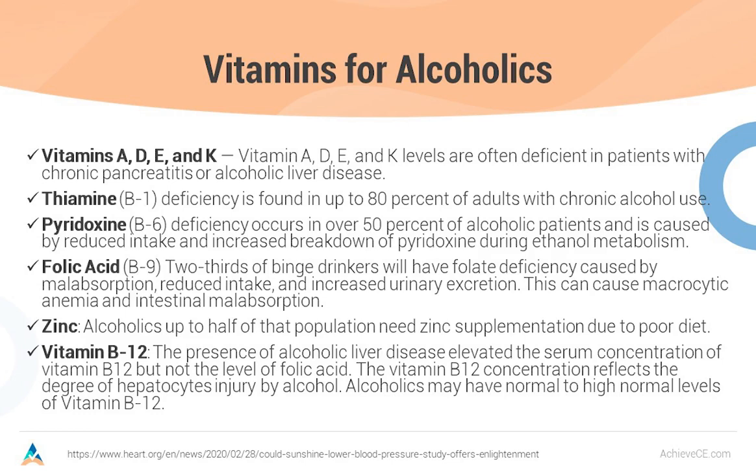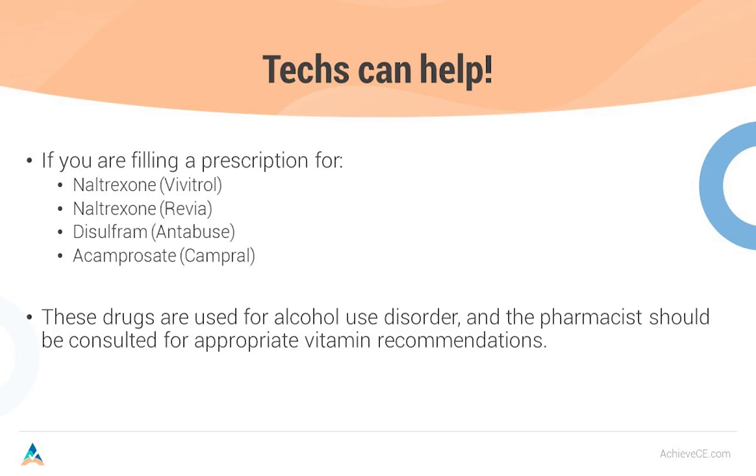Pharmacy technicians can be very helpful when it comes to caring for our alcoholic patients. If you are filling a prescription for naltrexone or Vivitrol, naltrexone tablets which is Revia, disulfiram or Antabuse, or acamprosate or Campral — anytime you're filling those, just remind the pharmacist to go out and review the nutritional needs of his alcoholic patients and make sure they are taking adequate supplements. These drugs are all used for alcohol use disorder and the pharmacist needs to be consulted for appropriate vitamin recommendations, especially thiamine.